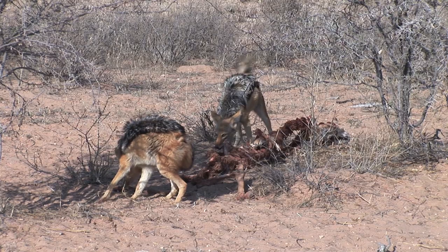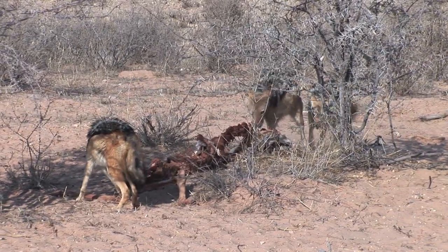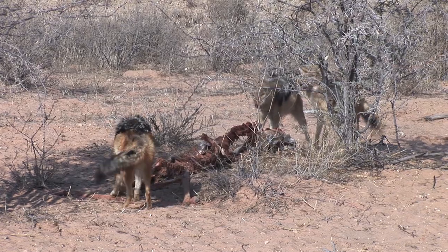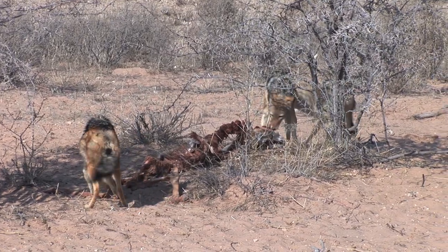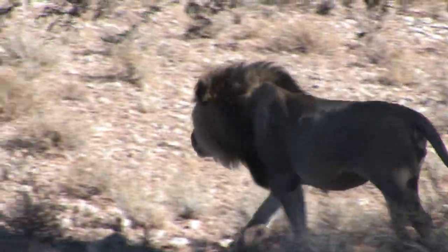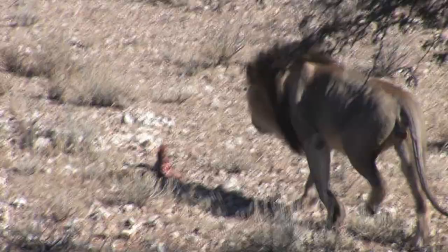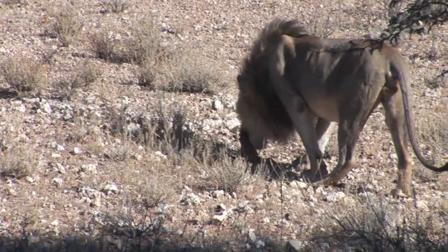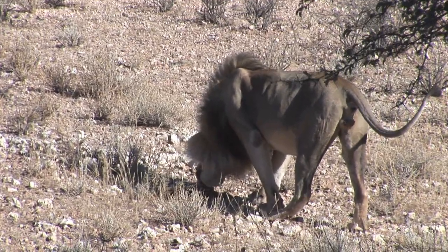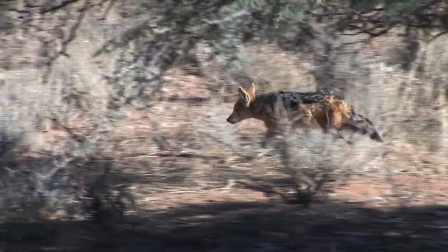After they leave, the omnipresent jackals fight over the carcass. Then the lion takes over the last scraps of meat. Lions dispossess smaller carnivores of their prey any time they can.